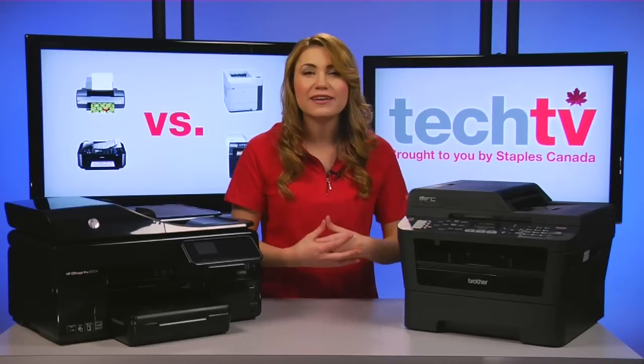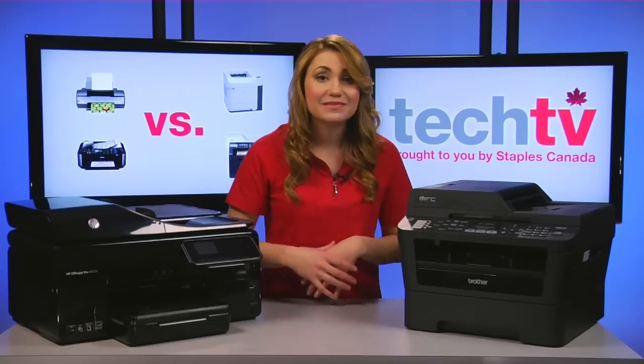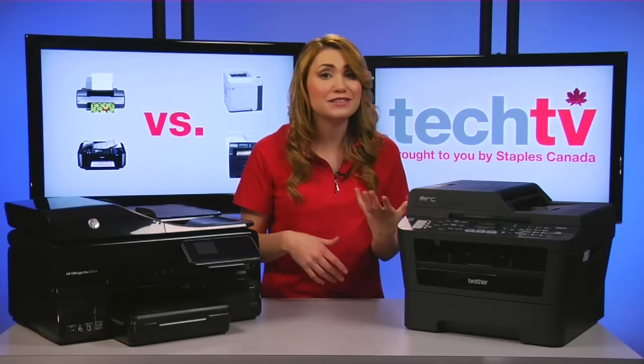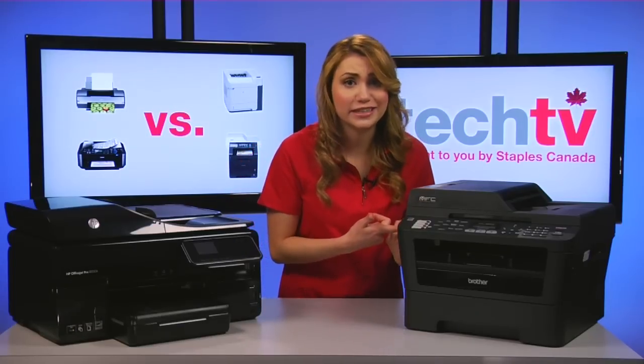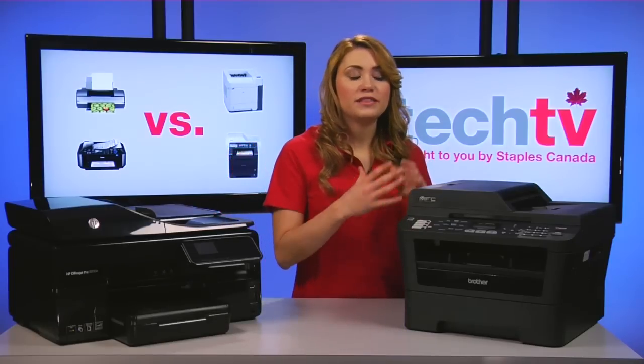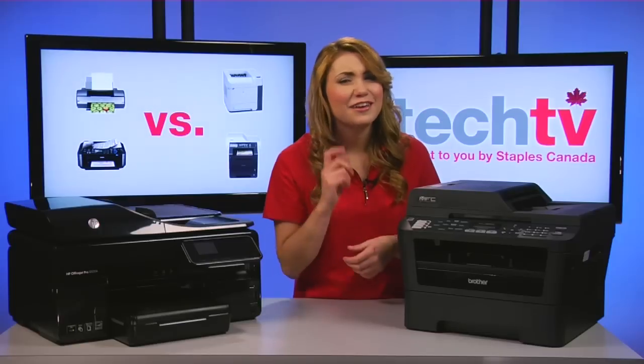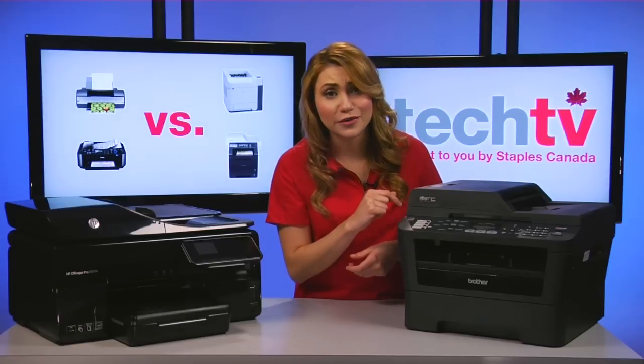However, this option is only really beneficial if you print a lot. Otherwise, you have an expensive cartridge sitting in your printer for months. Also, designs that separate the toner from the drum may provide cost savings, so that is something worth considering.